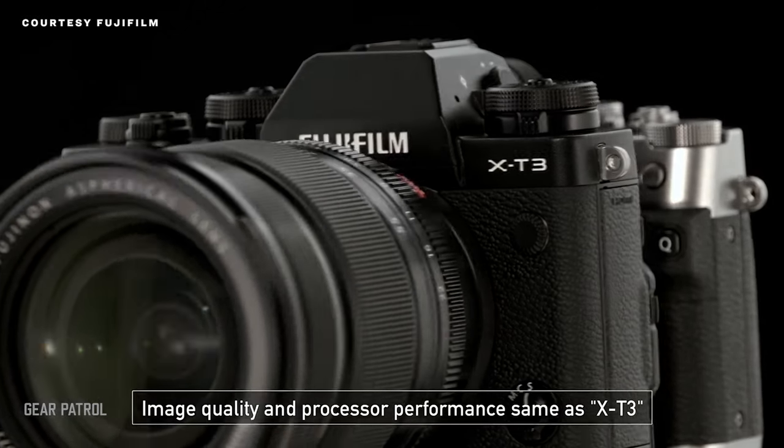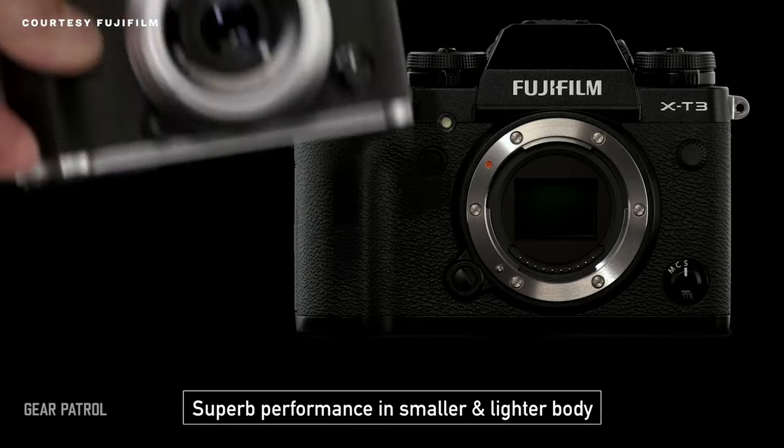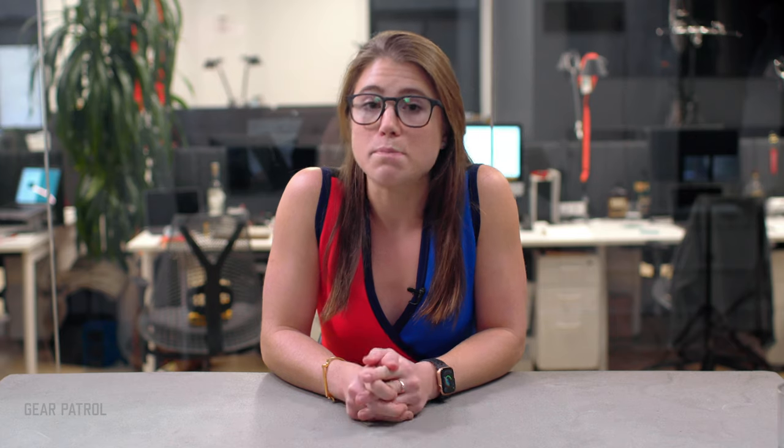Their current flagship, the X-T3, reflects these qualities better than any camera the brand has made, but it isn't our editor's pick. Its little brother, the X-T30, is smaller and lighter. It gives up a few features but is a full $600 cheaper than the $1,500 X-T3. What's most important is what remains unchanged between the two.